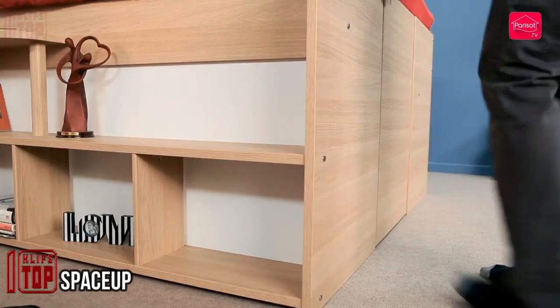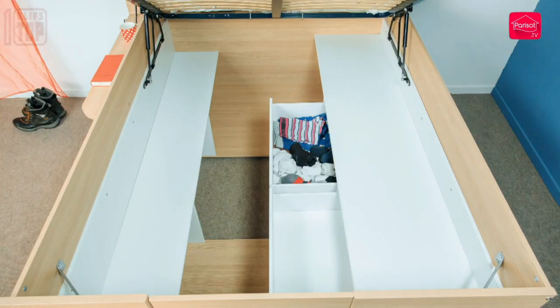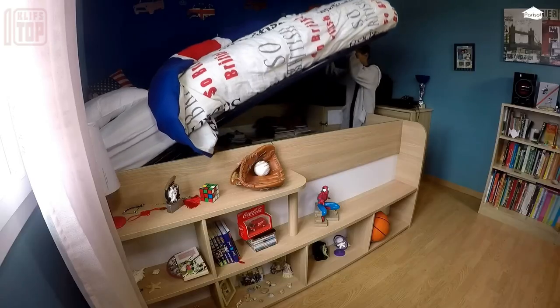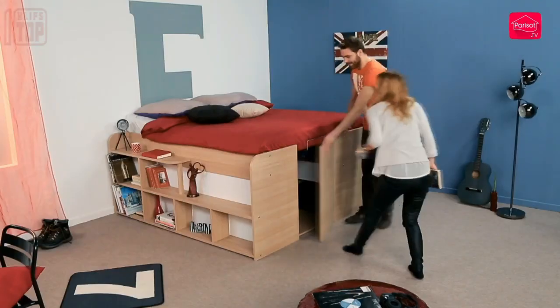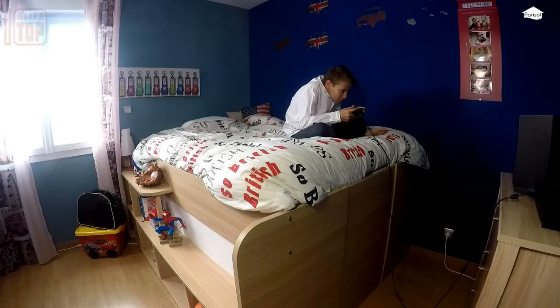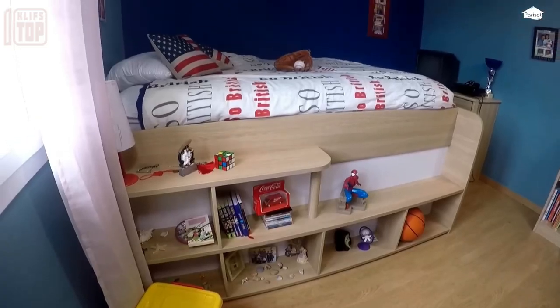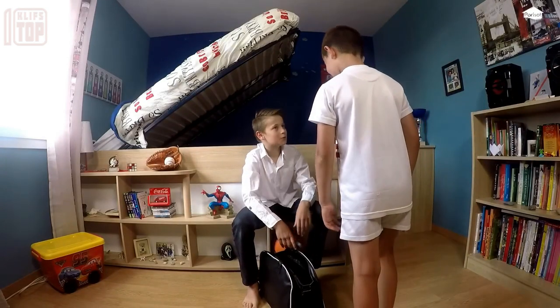Space Up by the French company Parasat is a modestly sized yet highly efficient space-saving solution that offers ample storage. This ingenious bed design is equipped with shelves on its sides, providing optimal space for books, personal care products, and more. What sets the Space Up apart is its unique feature: the mattress tilts back, revealing an impressive 2.3 cubic meters of storage space underneath. The drawers can accommodate larger items such as suitcases and sports equipment. A thoughtfully crafted hinged mechanism ensures sufficient space for a person to enter comfortably. The Space Up seamlessly combines three pieces of furniture in one — a bed, a night table, and a closet.